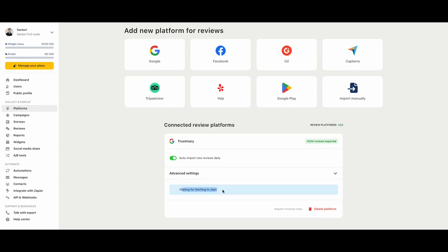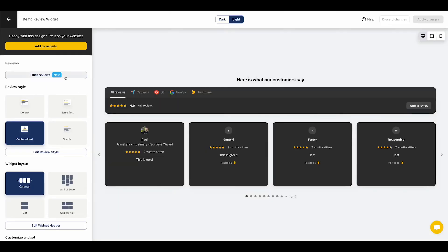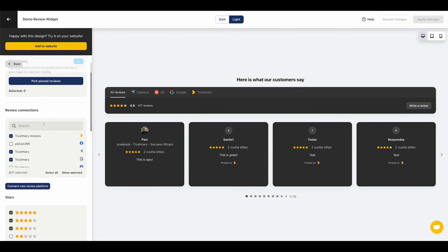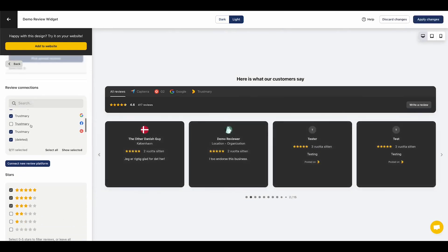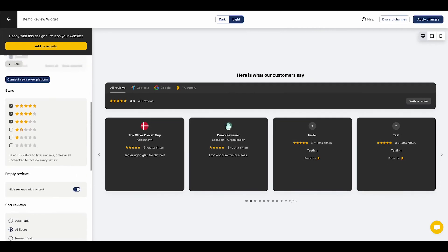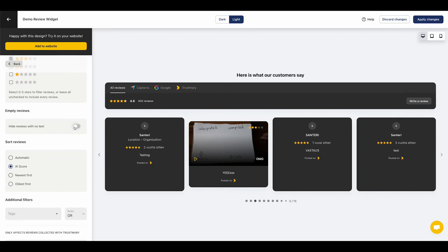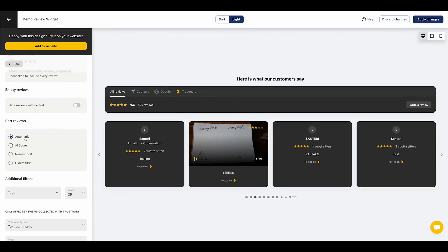With Trustmary, you can import reviews from external sites like Google, Facebook, Yelp, TripAdvisor, Capterra, and G2. This lets you gather all of your customer feedback in one place and display it using stylish and customizable widgets. These widgets help you highlight the right reviews at the right time to the right visitors, making them more likely to trust your brand and take action. You can A/B test different reviews, add star ratings to search results, and even share testimonials on social media to increase visibility.